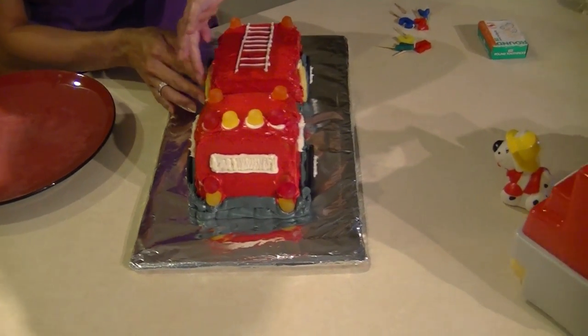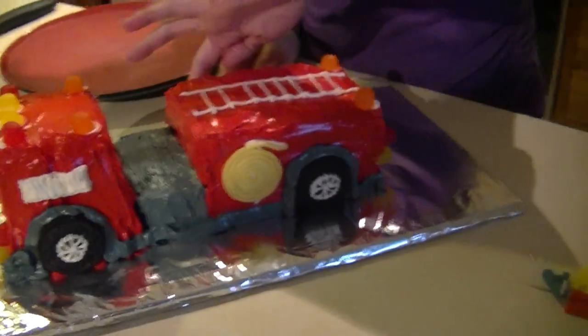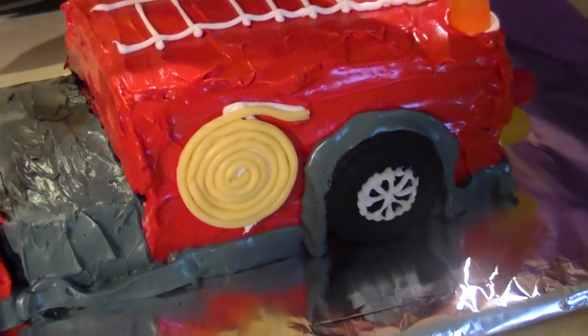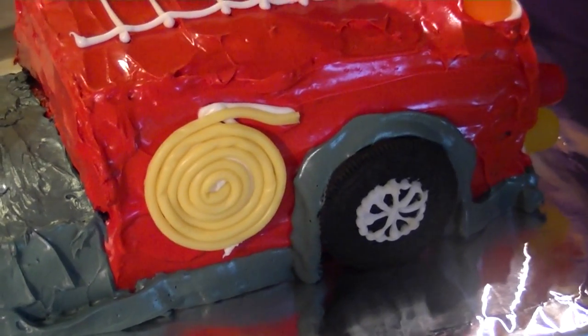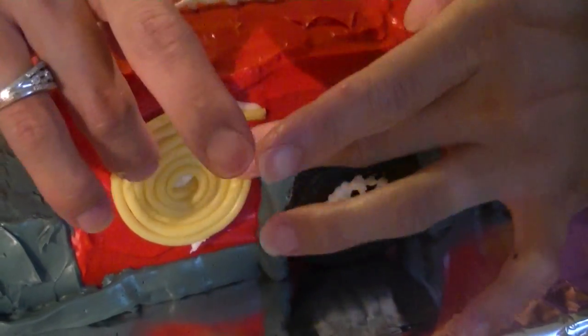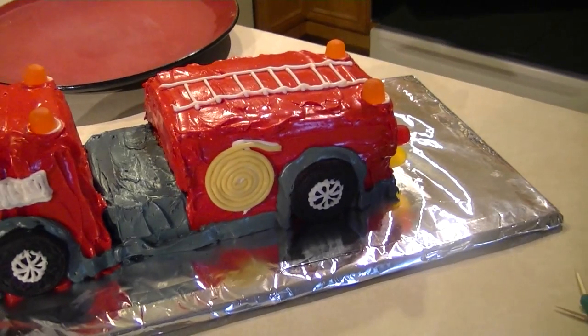The firetruck is now complete with the addition of the hoses made out of licorice that have been frozen so that they'll maintain shape. A little nozzle needs to be added to the end of the hose, and we'll be good to go. Quite the fancy first birthday cake.